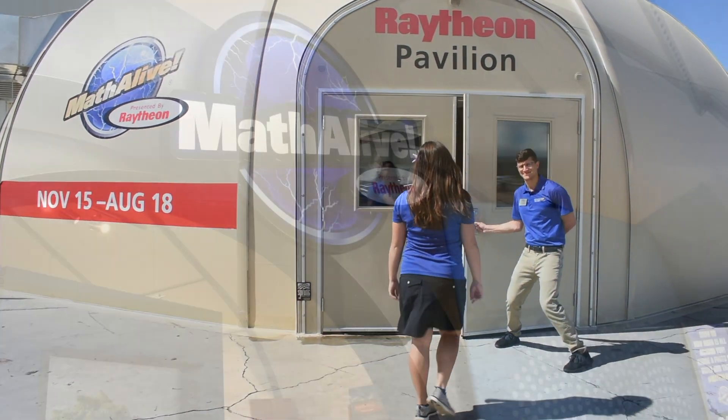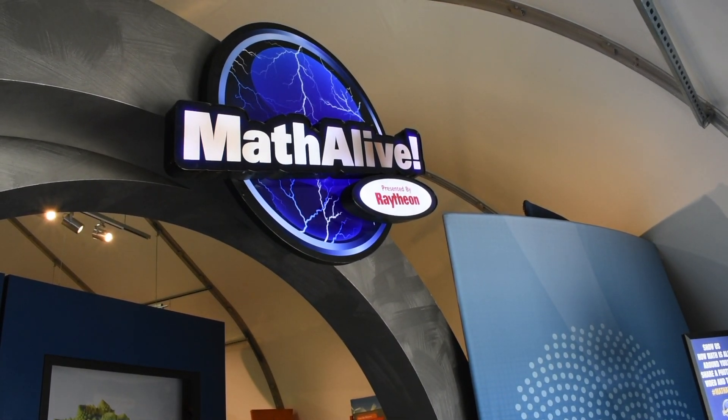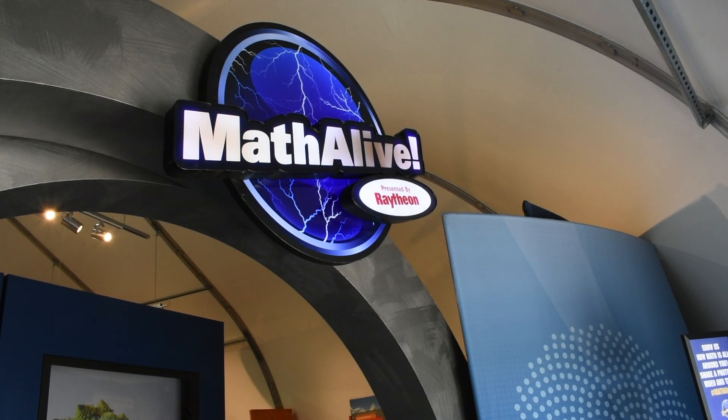Welcome to Math Alive, sponsored by Raytheon. My name is Nani and I will be showing you a brief overview of this new exciting exhibit. When you arrive at the museum, our education team will greet you and escort you to the Raytheon pavilion. Students will be given a short introduction to the exhibit when they arrive at the pavilion.